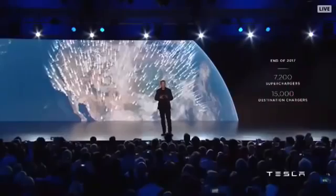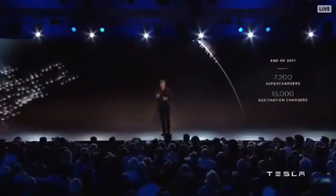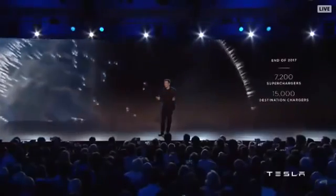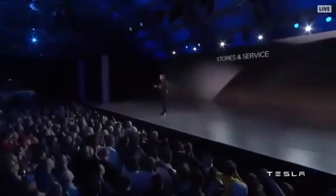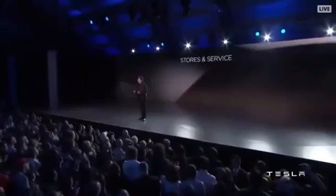You will be able to go virtually anywhere. Because the onboard charger of the Model 3 is able to adapt to any country's voltage and amperage, wherever you go in the world, if there's electricity, you can charge.